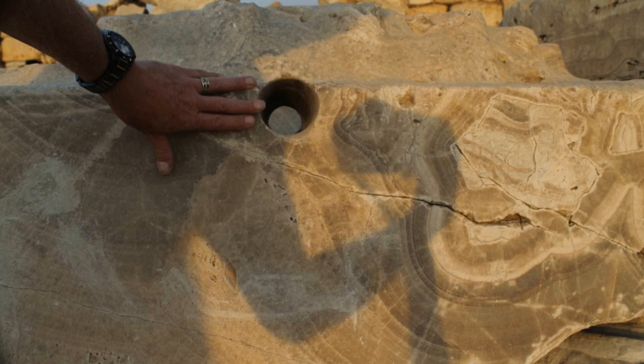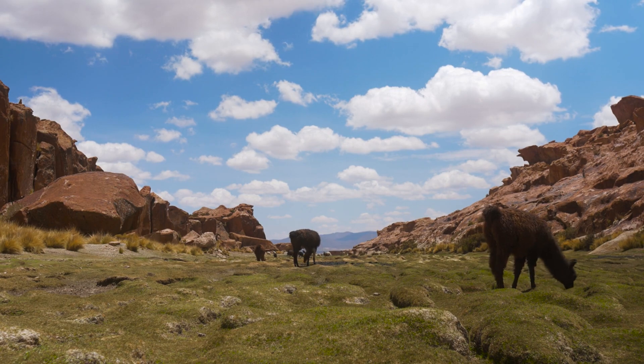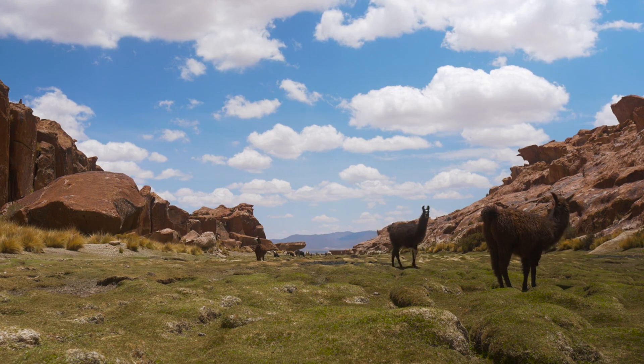Picture a technology so advanced it can cut through the hardest stone as easily as carving butter, leaving behind flawlessly smooth cylindrical holes. Now imagine this technology existed not in our modern world, but thousands of years ago, when mainstream history tells us humans were just figuring out basic metalworking. Today on Documentify TV, we're tackling one of archaeology's most baffling puzzles: the mystery of impossibly precise holes drilled into ancient stonework, from the windswept plains of Bolivia to the jade workshops of Neolithic China.